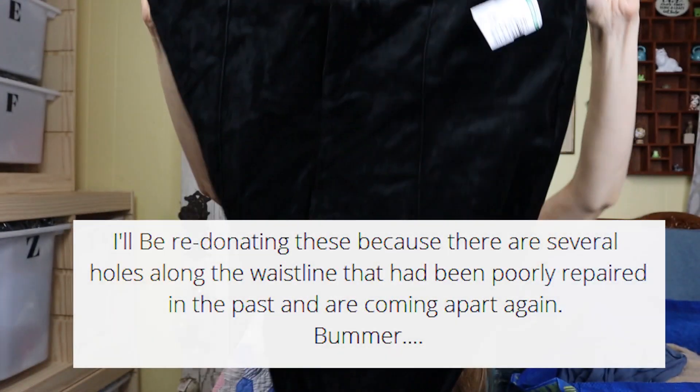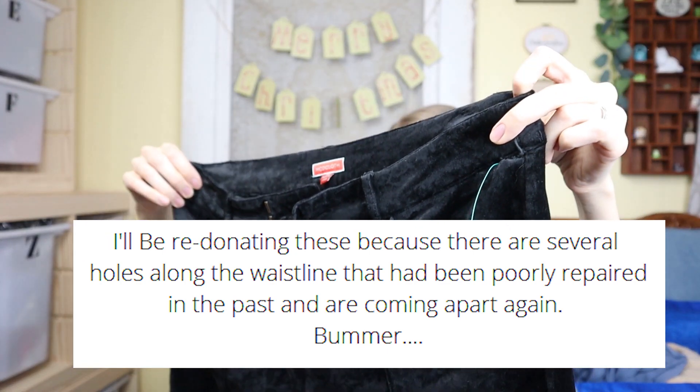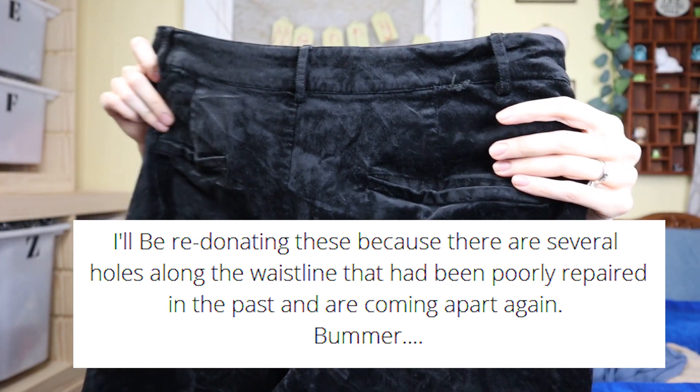These pants are ModCloth, size 14 — I feel like that's a good size to pick up in a pair of velvet skinny pants. They have little pockets on the back too. These definitely need to be cleaned and lint rolled — there's lots of lint on them now — but I'm pretty sure I can take care of that. Really cute pants.